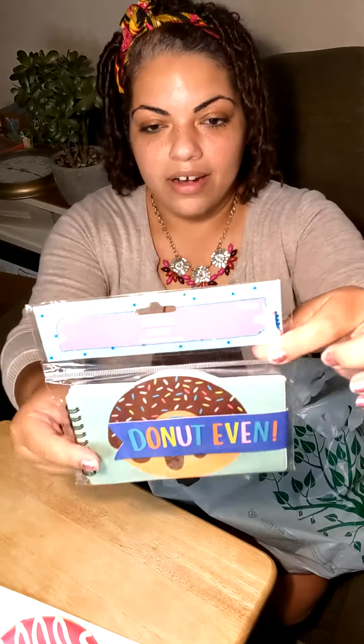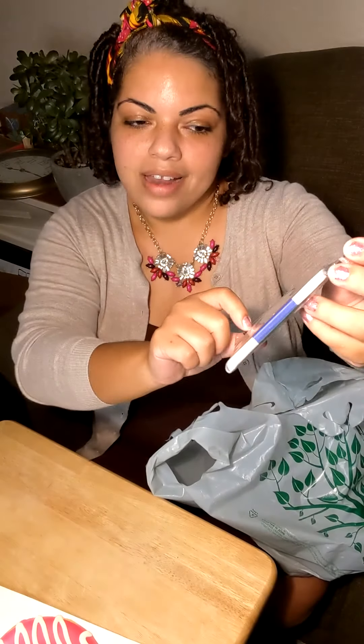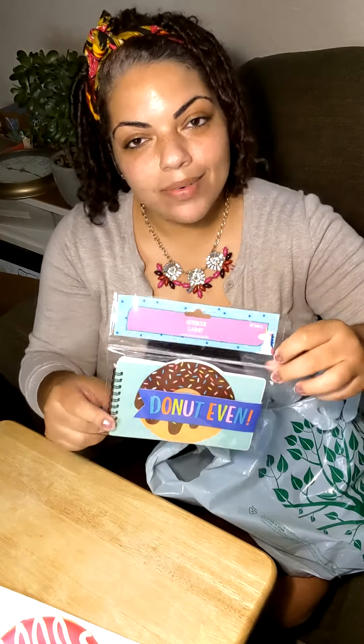And then to go along with the donut theme — I hope I'm not missing the mark here — I got her this as well. It's just a little notepad and it says 'donut even.' I thought it was really cute, and everyone needs a writing pad. So I got her that.